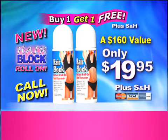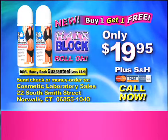But hurry, this is a limited time offer from Cosmetic Laboratory Sales. I'll see you next time!